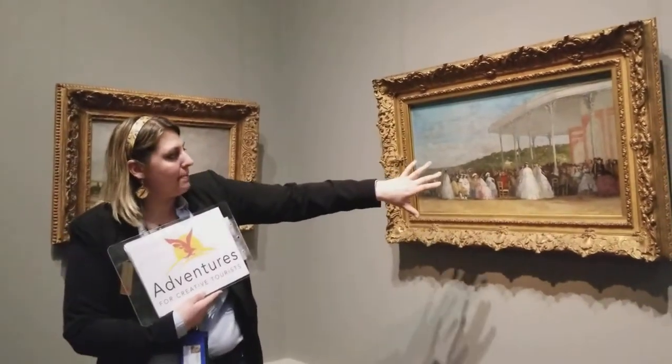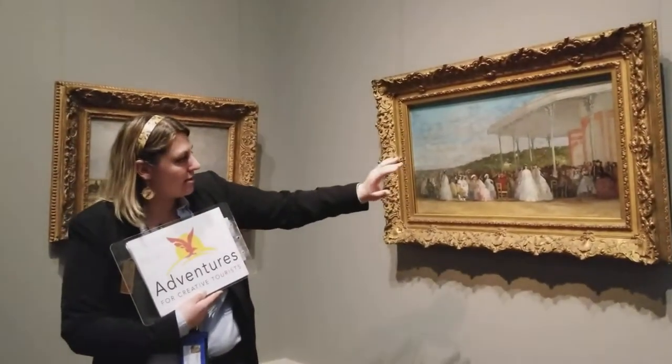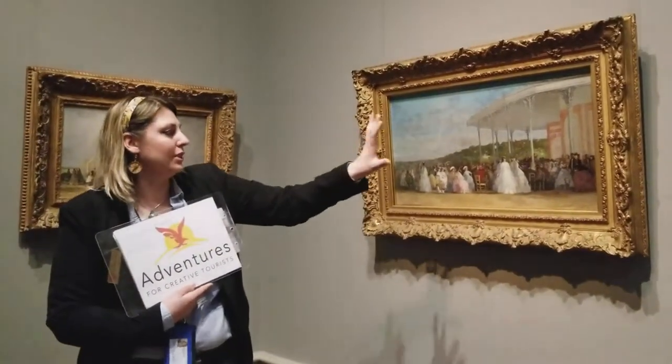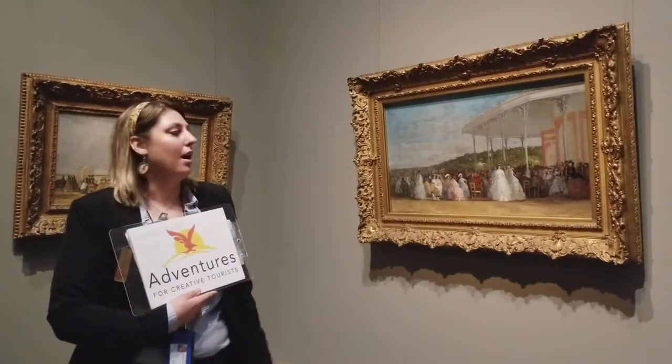Everything does sort of blend into a massive brown, but there's even depth and little bits and pieces of different types of things. You can really create a depth and field. It's behind glass.